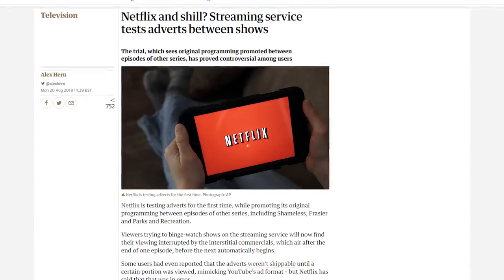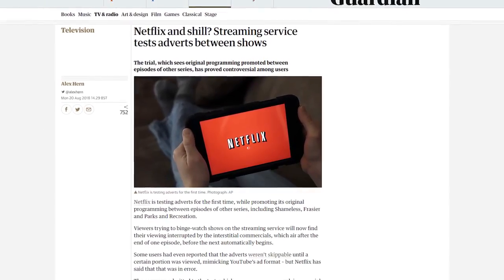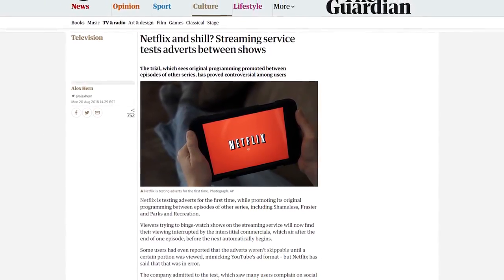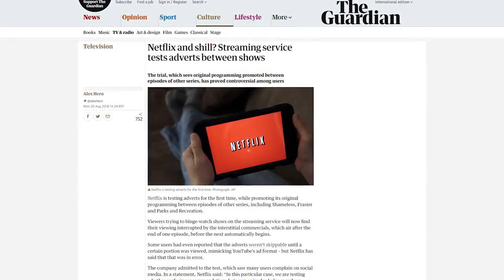Netflix is also beginning to test advertisements for their other shows between binge-watching the shows you're currently watching. So after an episode, your viewing will be interrupted by an advertisement before your next episode begins. Well, that's still cool. You know what? It's great weather, we're having a good time. I can feel it even though I'm inside.